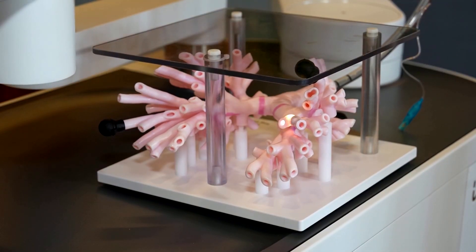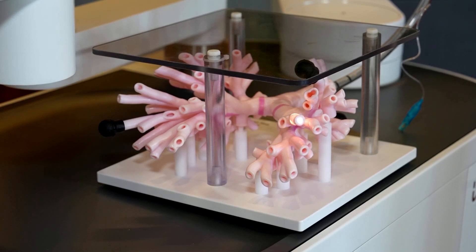The robot is thin so it can actually get to a lot more branches than we currently can with our current bronchoscopes. I see this as the future.